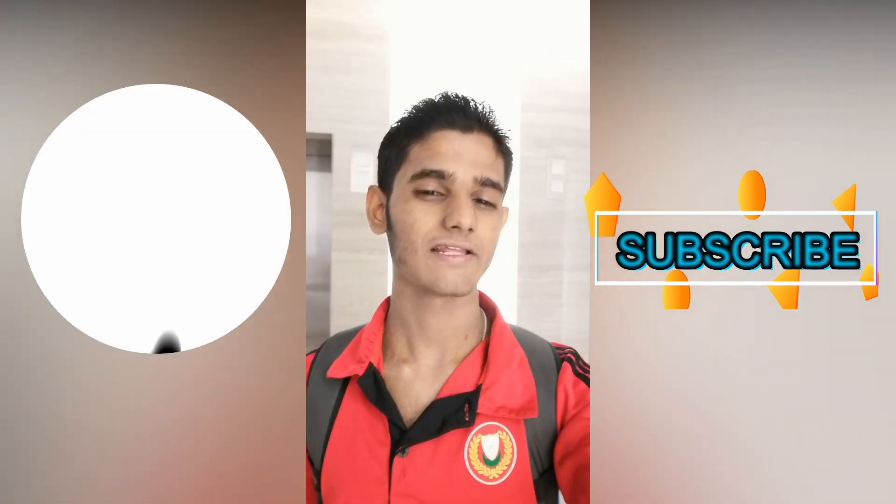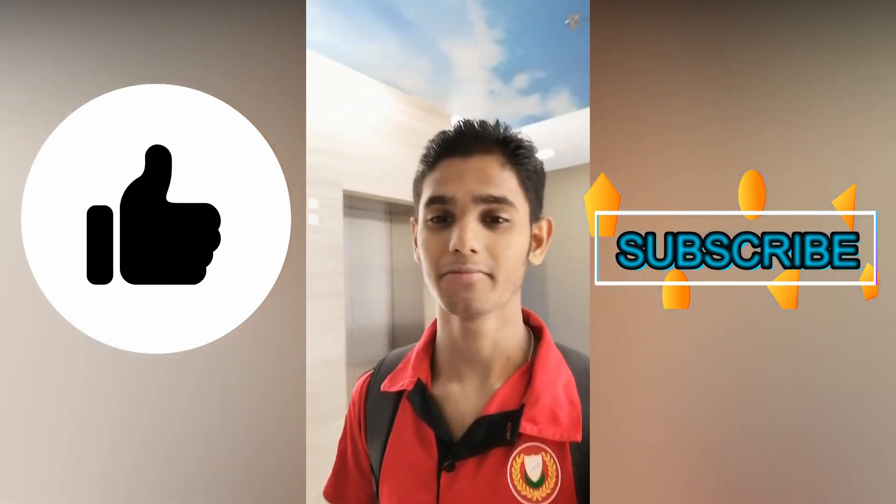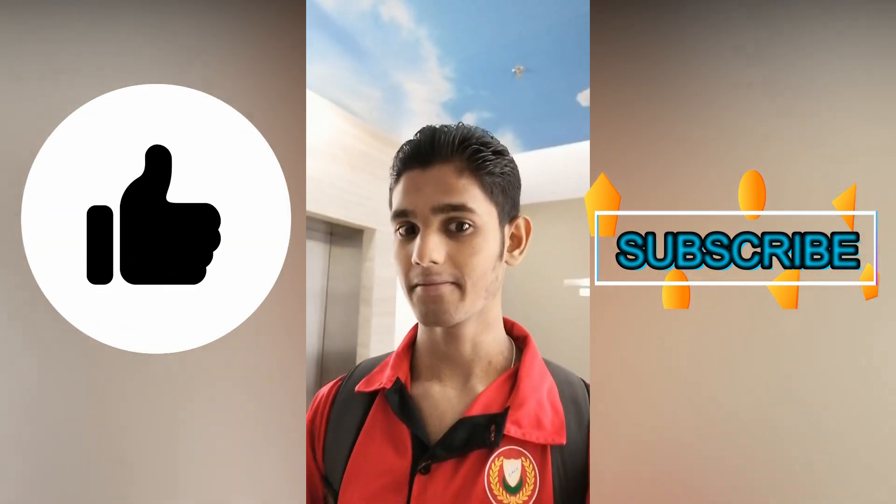Checking out of the hotel — I had a great stay here. This place was amazing and I had a great time. I'd like to apologize for the video quality at the beginning of the video; hopefully it got better towards the end. Don't forget to check out my upcoming videos. Thank you so much, guys! Please subscribe, like my channel, and press that bell icon.